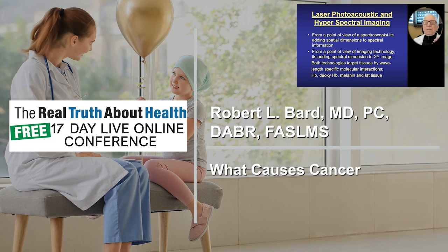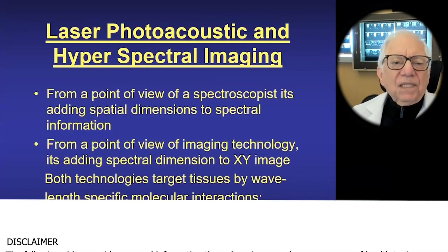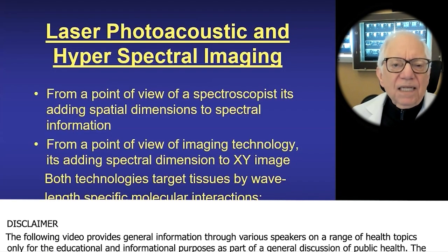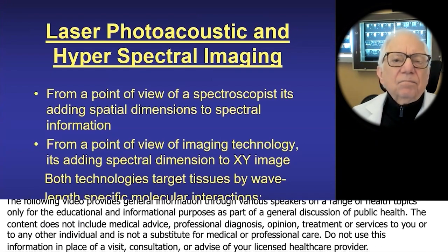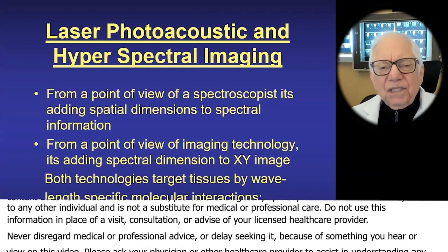Let's look at these advanced technologies with imaging. There's spectral imaging with lights, photoacoustic with lights and sound, near-infrared, and far-infrared imaging.